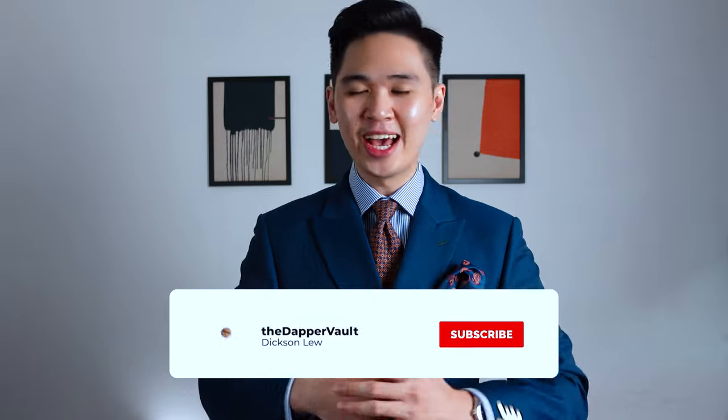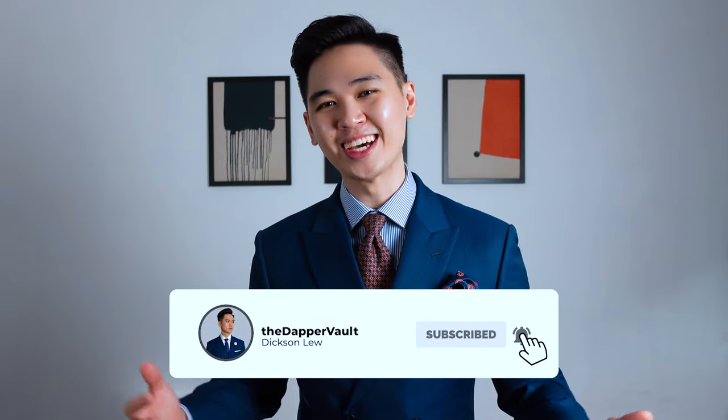That's it for today's video — I hope you guys enjoyed it. If you did, be sure to smash that like button and subscribe to the channel. I'll be leaving links in the description below for some of the items you saw in today's video. I hope each and every one of you are staying safe. I know things aren't the greatest here in Malaysia, but we're all in this together — so keep your head up and I'll see you guys in the next video. As always, stay dapper.